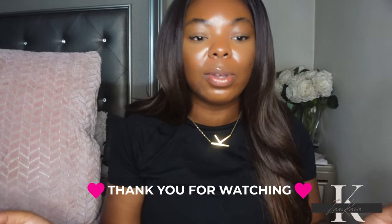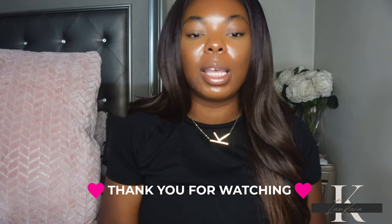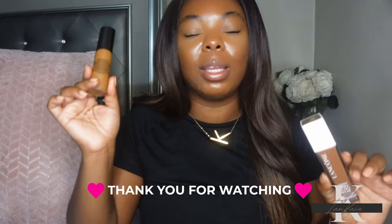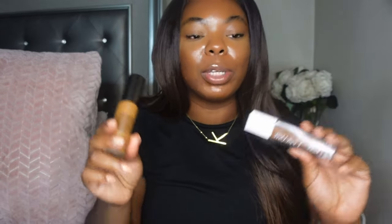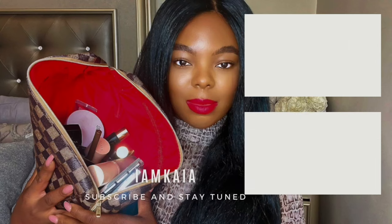Let me know in the comments which side you feel looks best, or if it looks the same to you. Let me know which foundation you plan to pick up, and if you have both, which one you like or don't like — leave all that below. Most importantly, don't forget to like and subscribe. I'll see y'all later, bye!